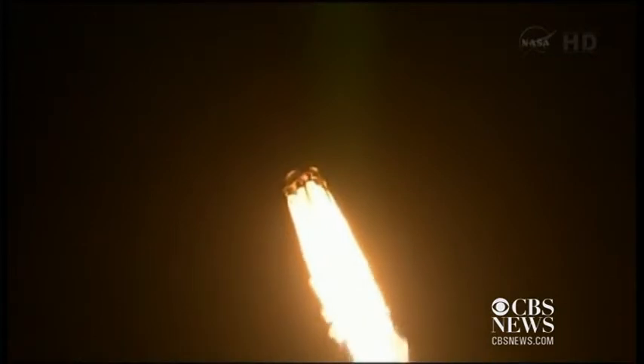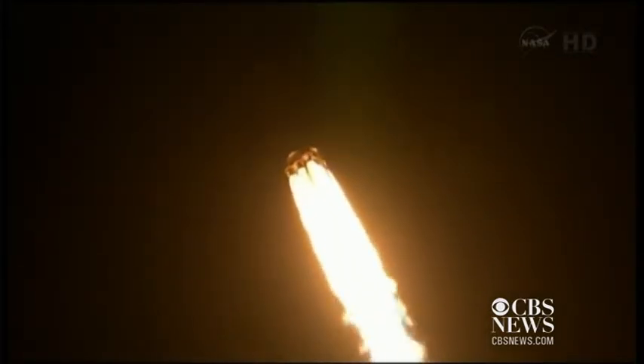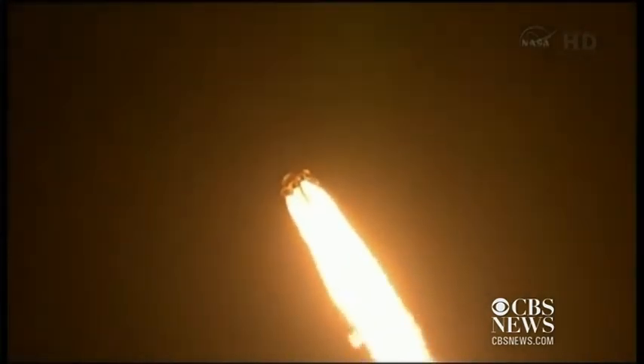Vehicle is on a nominal trajectory of five kilometers in altitude, velocity of 230 meters per second, and downrange distance of 700 meters. Vehicle is supersonic.